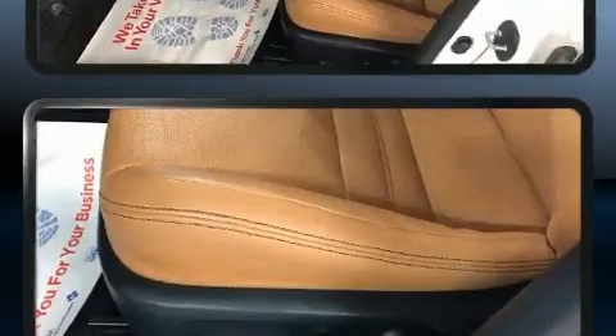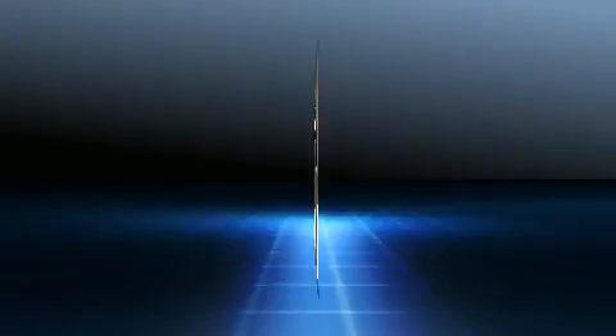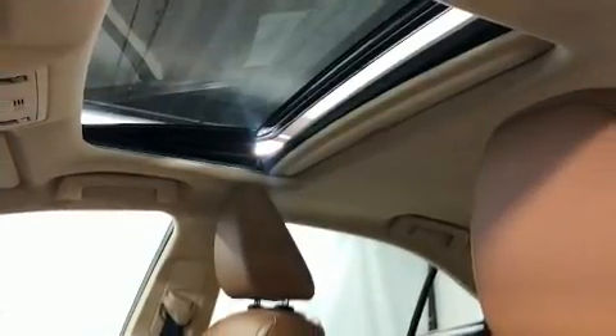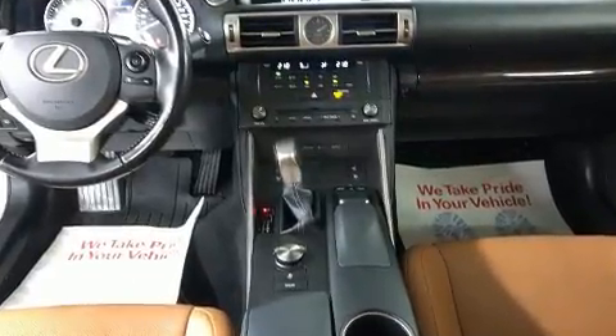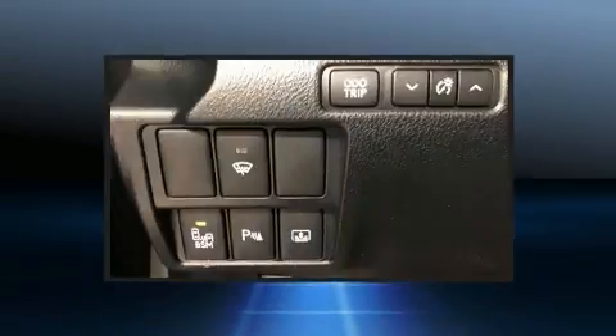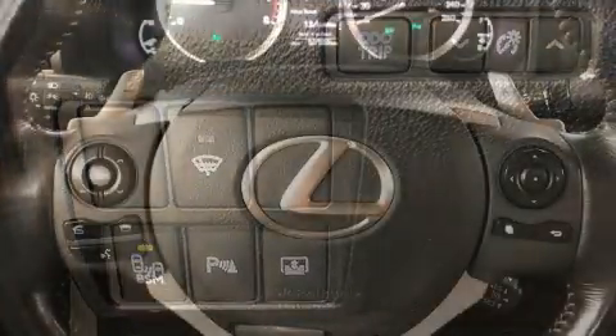Lexus ensures the safety and security of its passengers with equipment such as head curtain airbags, front side impact airbags, traction control, brake assist, a panic alarm, and four-wheel disc brakes with ABS. Electronic stability control ensures solid grip atop the road surface, no matter how challenging the driving conditions.